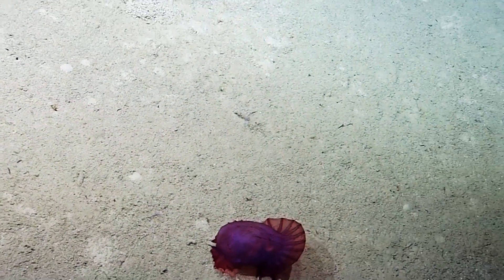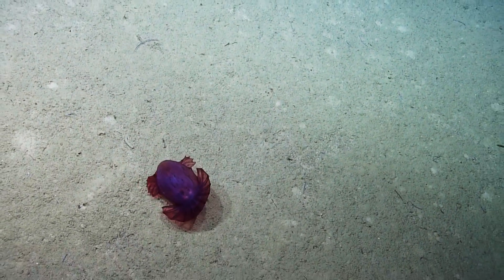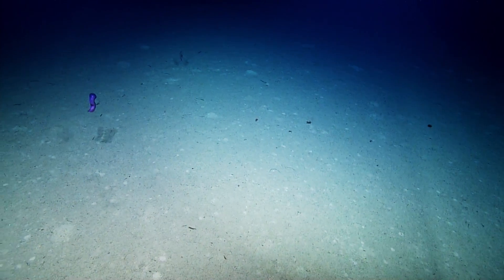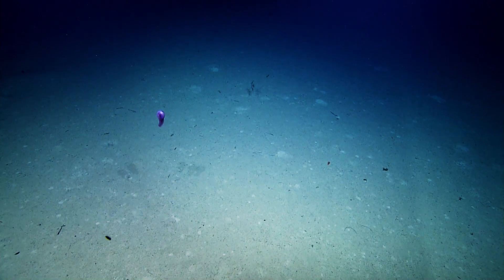The temperature is 4.7 degrees Celsius, which is consistent with what it's been the whole dive so far while we've been on the bottom — very steady. We're at about 1,240 meters, which is 4,068 feet right now.